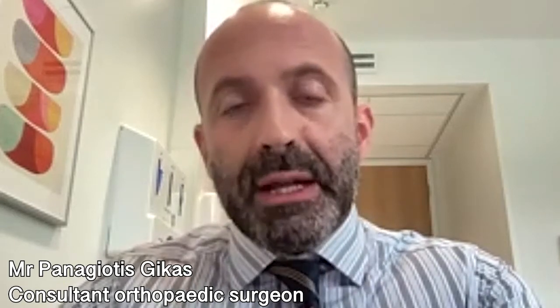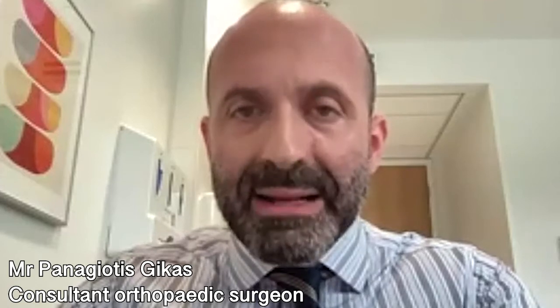Recovery time from robotic hip replacement will depend predominantly on the surgical approach which is used. When combining robotic hip replacement with the anterior minimally invasive approach, recovery is much faster because the anterior approach allows the hip replacement to be performed while preserving maximally the soft tissue envelope and the muscles around the hip joint.